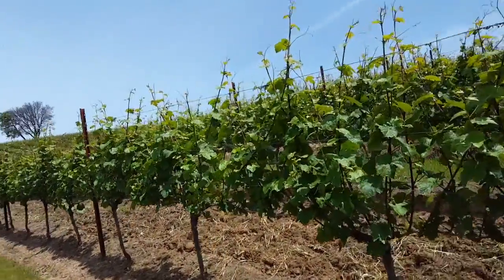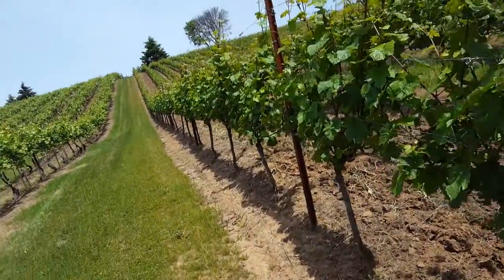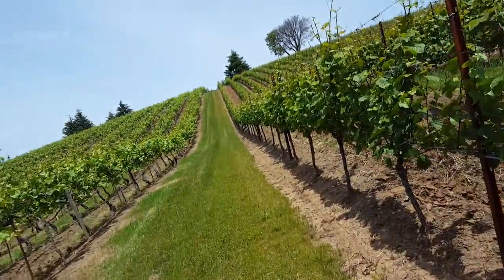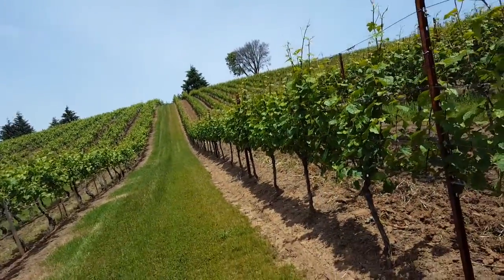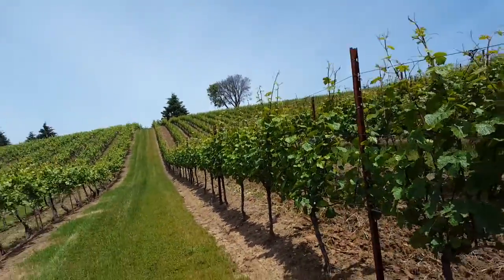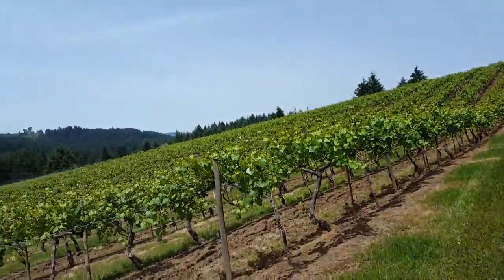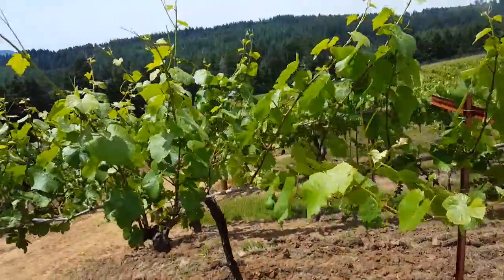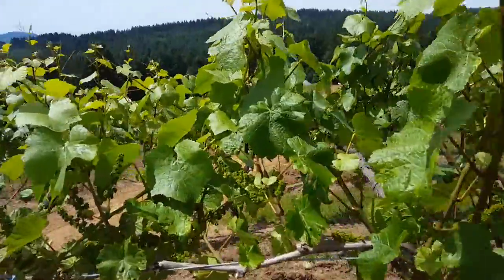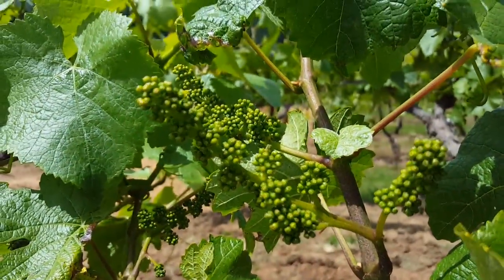This week at Lavelle Vineyards we're going to talk about bloom, the second milestone that we look for during the growing season. We start with bud break, then bloom, into fruit set, veraison in August, and then harvest in September or October — certainly September this year. With bloom, we're looking at these clusters now.